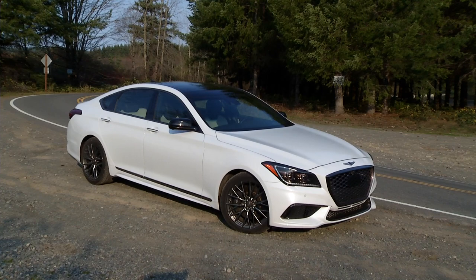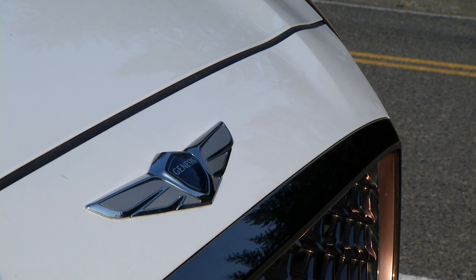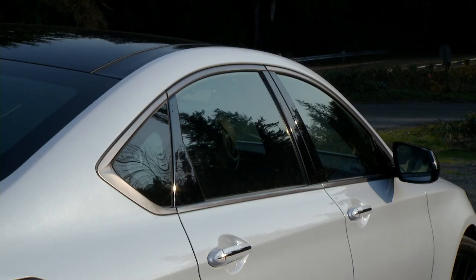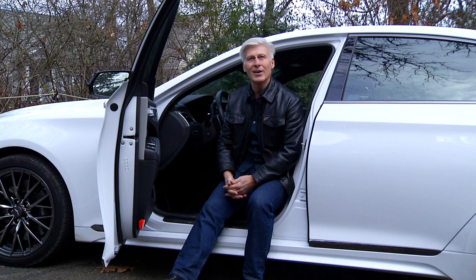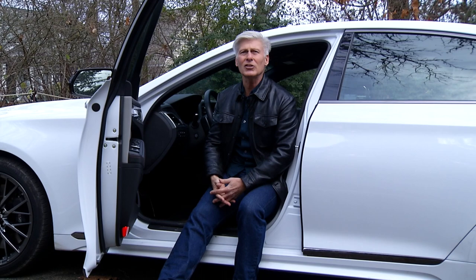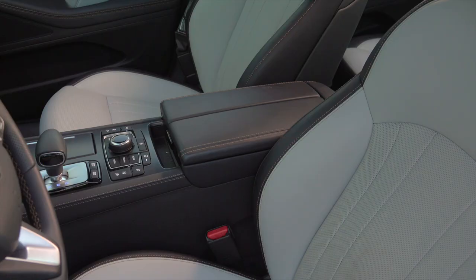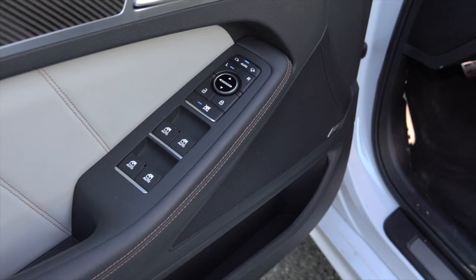The Genesis G80 Sport could be a wise choice for pragmatic enthusiasts who won't attend track day or need badge cachet. If after watching this video you decide to test drive a G80 Sport, you'll be doing it at a Hyundai dealership because there are no dedicated Genesis showrooms built yet. If you decide to buy it, you'll never have to return because a Genesis agent will come by your house or office, drop off a loaner, and bring your car in for servicing — and yes, they'll return it too. All scheduled maintenance is gratis for three years or 36,000 miles.